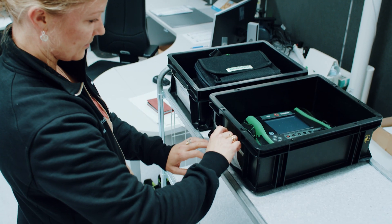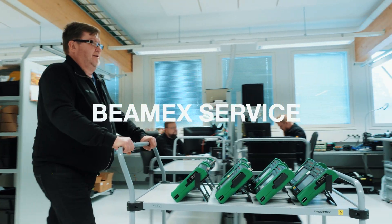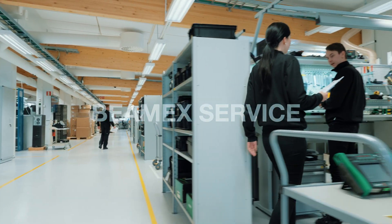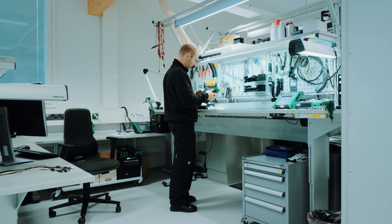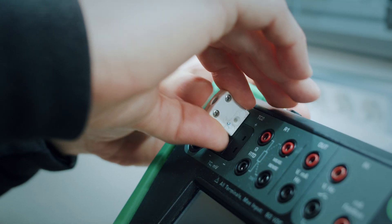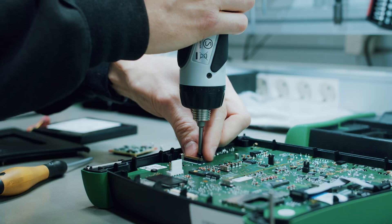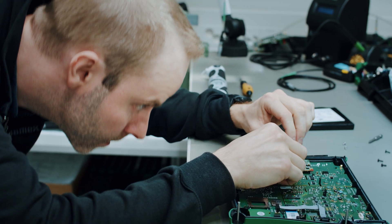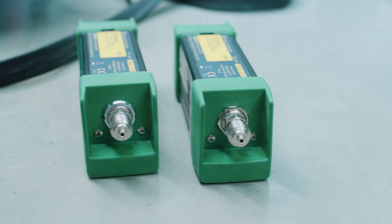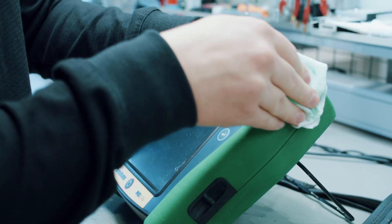We manage your data efficiently. Both the logistics to the lab and the service of your units can be done in a smooth way. The overall condition is checked, the calibrator is repaired if needed, and the calibrator is cleaned thoroughly.